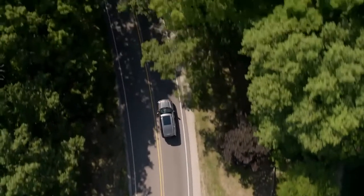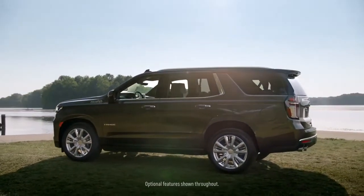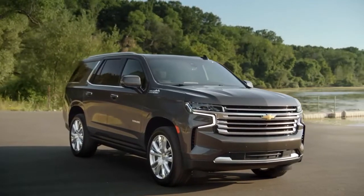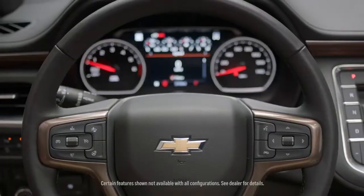The Tahoe and the Suburban have always been America's favorite full-size SUVs. They have all the capability and performance that a customer would expect in this market. I think they're going to reset the expectations for the full-size SUV driving experience. This is our most versatile and advanced Tahoe and Suburban ever because of the amount of technologies we offer, the spacious cabin, as well as the premium materials that you see throughout the vehicle.